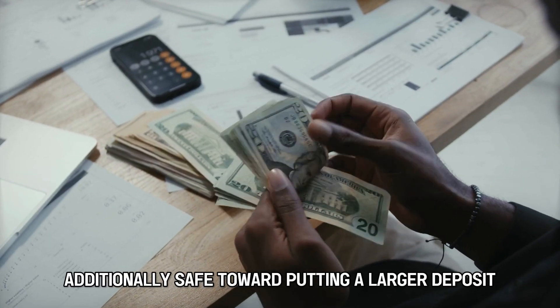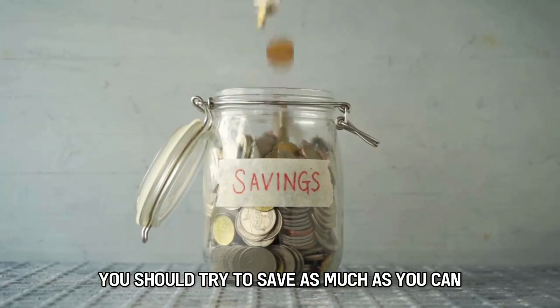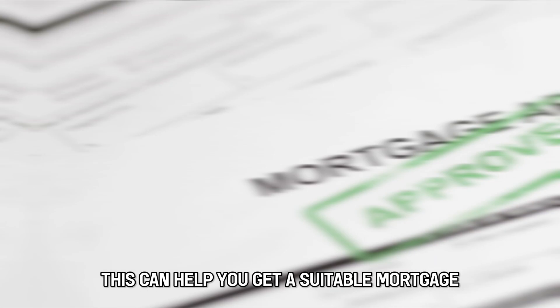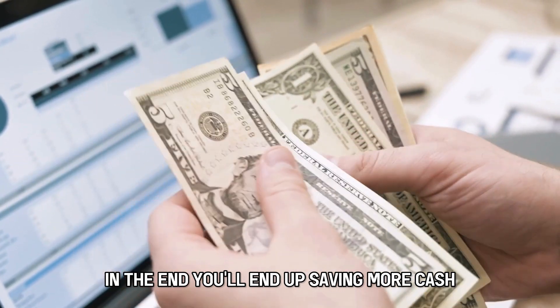Additionally, save toward putting a larger deposit. Even if your income is low, you should try to save as much as you can so that you can put down a bigger deposit. This can help you get a suitable mortgage with a lower interest rate. In the end, you'll end up saving more cash.